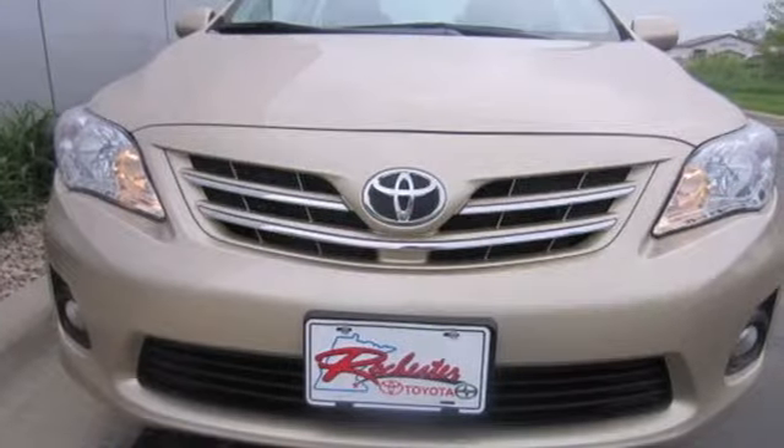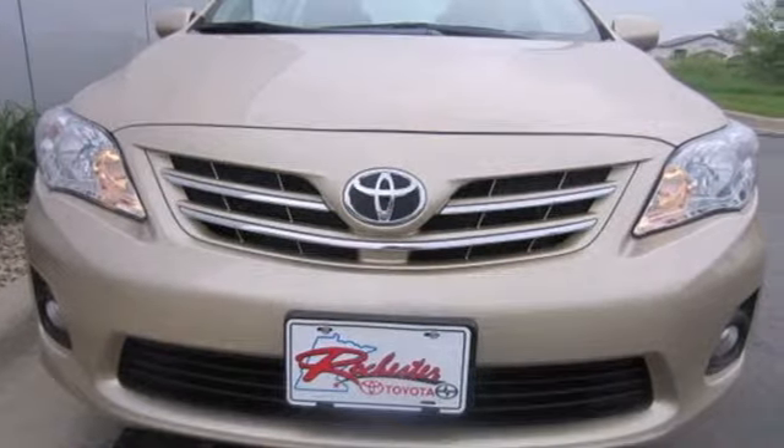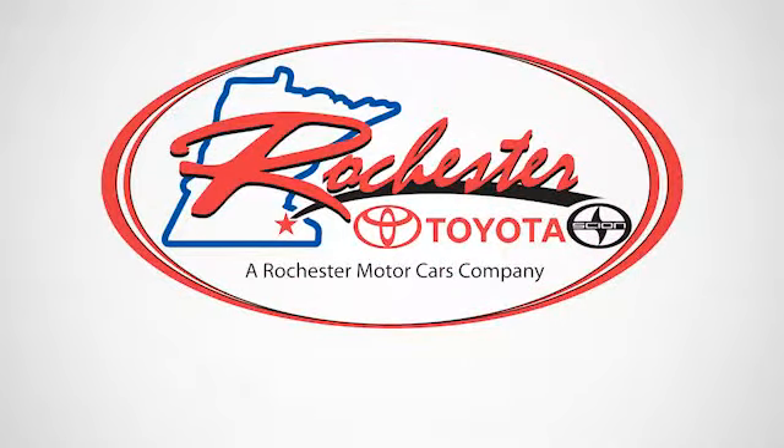This Corolla is ready for you. Take it for a test drive today. Experience the difference at Rochester Toyota Scion.